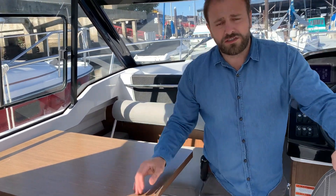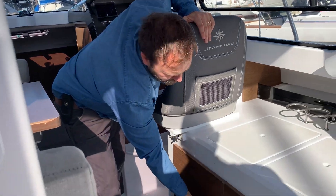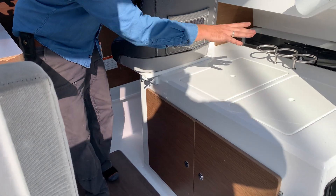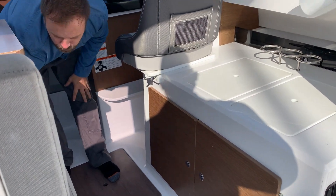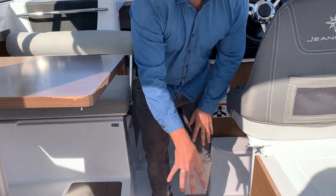There is ample storage throughout the boat — under the two basins, which I'll get to in a second, as well as under the bilges and under the floor where I'm standing.